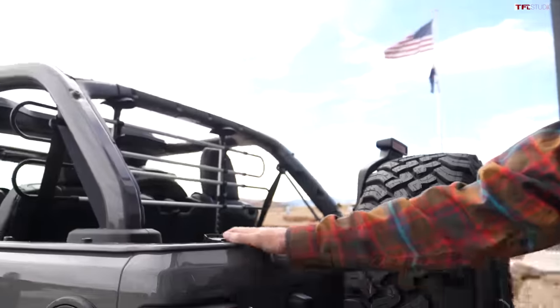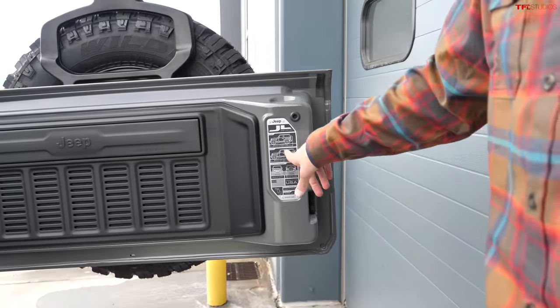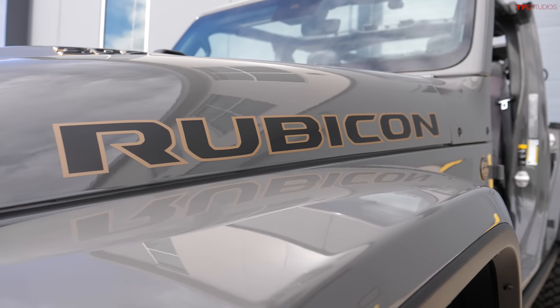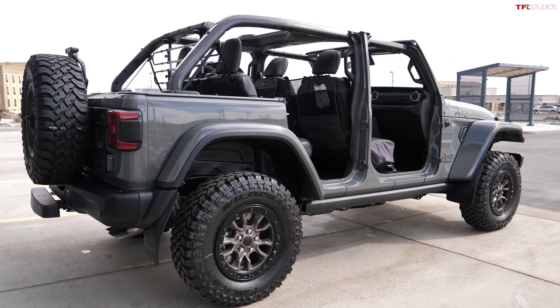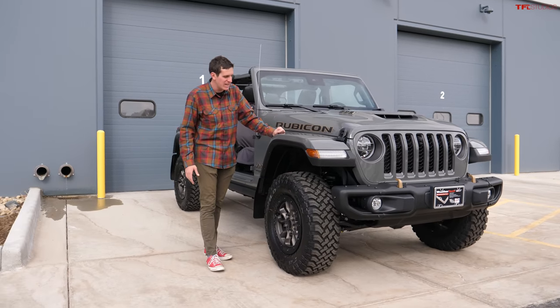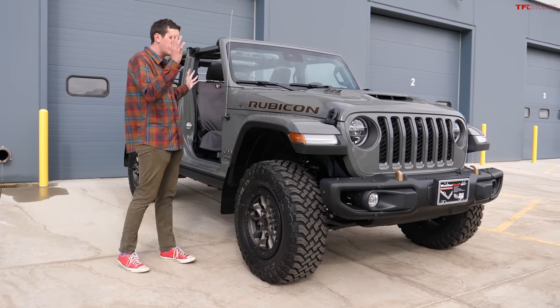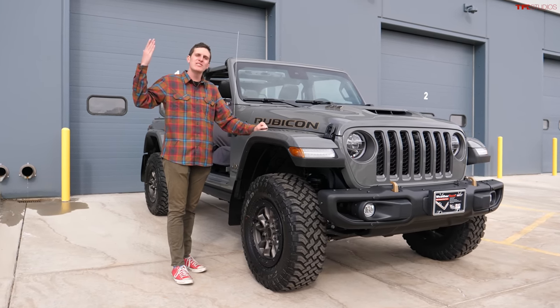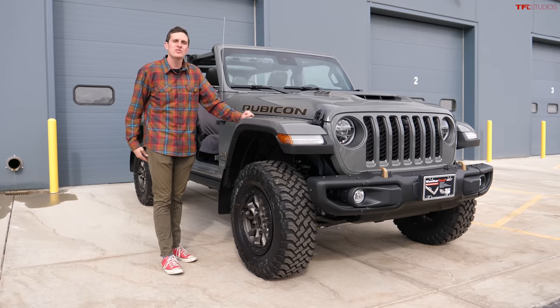The axles are beefed up on the 392, though I'd love to see a Dana 60 from the factory instead of the strengthened Dana 44s. In the back, the roof is completely removed and there's lots of space — they give you the classic JL panel, and the 392 is only available in the four-door configuration. The reason I think these will be so valuable is: they're expensive, they're relatively rare, and in 2022 having a brick with a Hemi V8 is insane given the world moving toward electrification. I strongly believe this will be one of the last vehicles of its type.